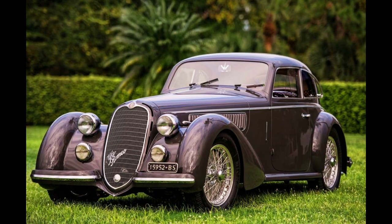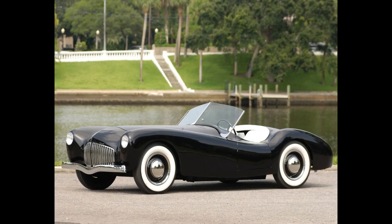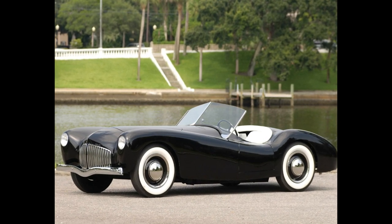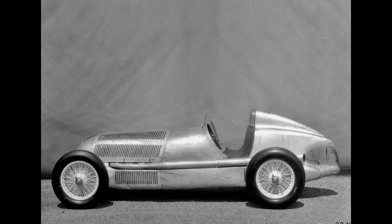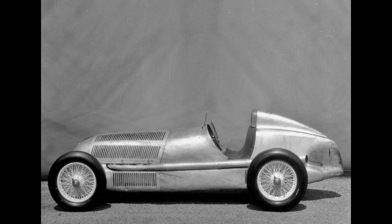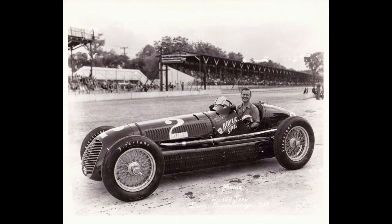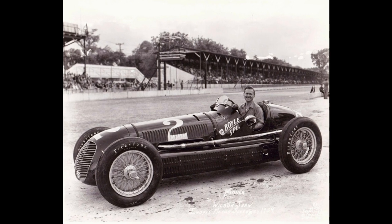In this article, we'll take a look back at some of the most beautiful cars of the 1930s. We'll explore the design elements that made these cars so special, from the long hoods and flowing fenders to the intricate details and luxurious finishes. We'll also delve into the history of each car, examining how they were built and what made them stand out from the crowd.